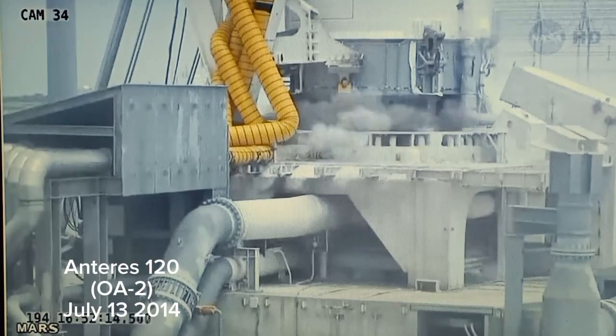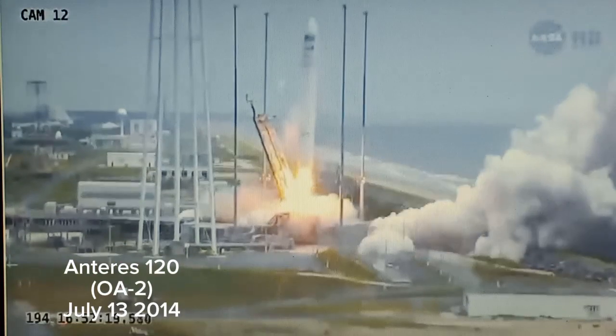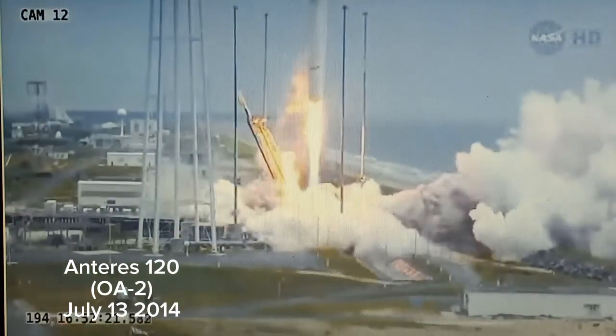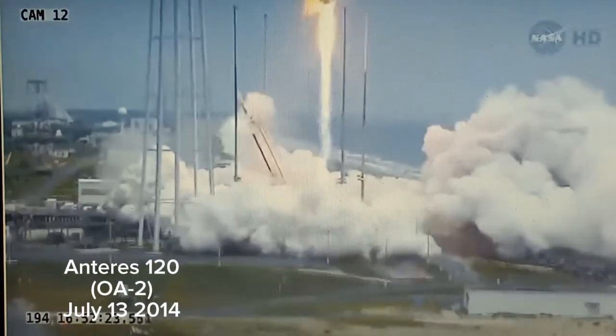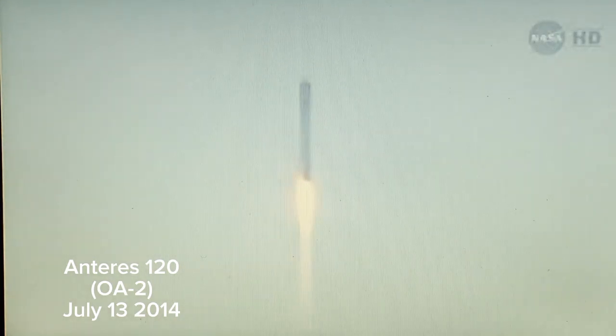And we have ignition, and we have liftoff of Antares for the ORG-2 mission from the Wallops Flight Facility, delivering Cygnus on its second commercial resupply service to the International Space Station. Antares off the pad, the SS Janus Voss on its way with the orbital 2 science research supply mission to the ISS.